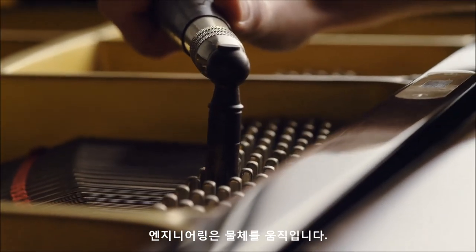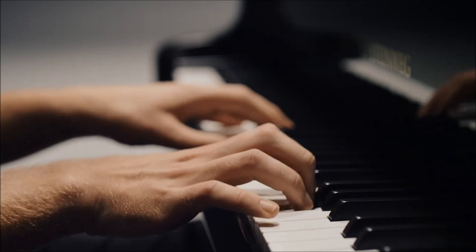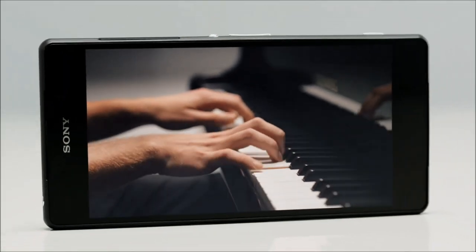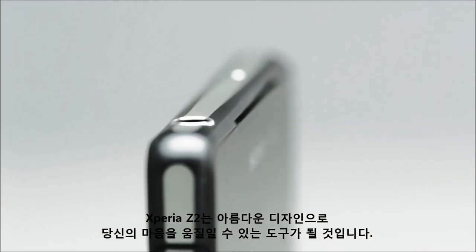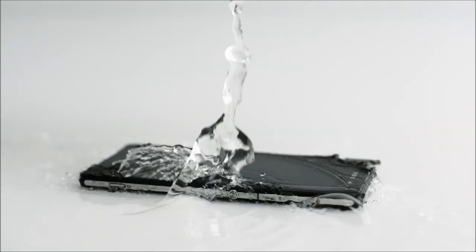Engineering is moving atoms. Design is moving minds. Xperia Z2 – beautiful to look at when shut off and a tool to move your mind when in use, in any situation.